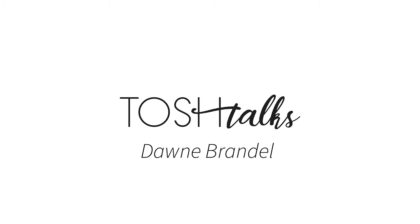I'm Dawn Brandl. I paint in acrylics most of the time, sometimes oils, but I prefer acrylics because I can layer the paint more.